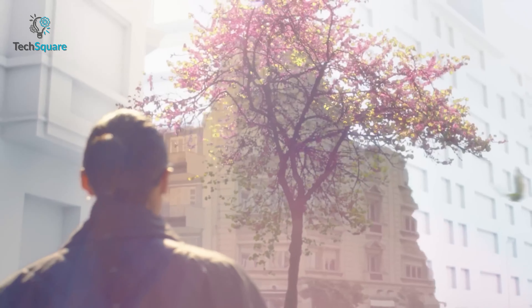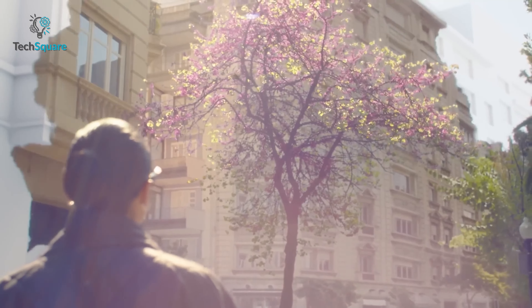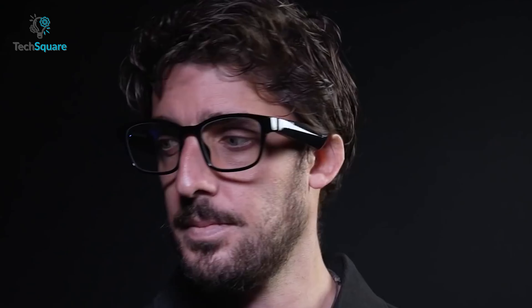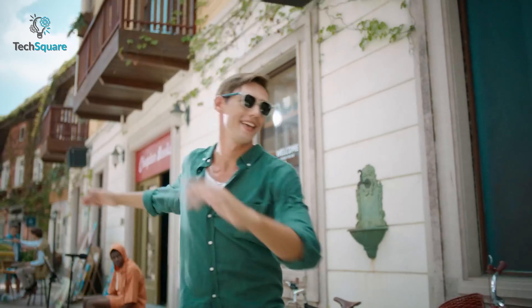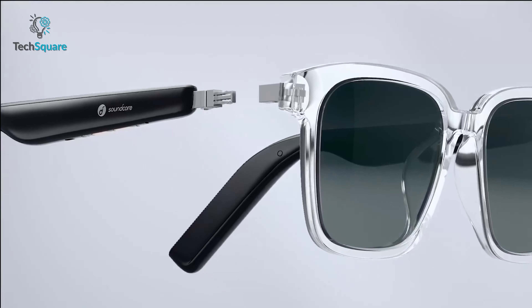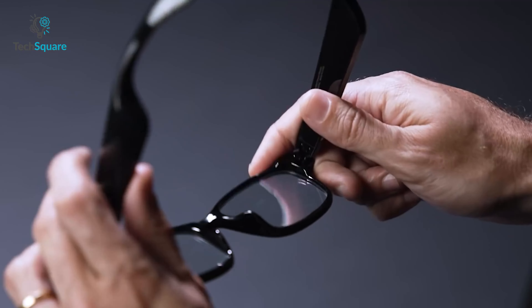Smart glasses are quickly becoming the must-have gadget for the modern consumer. With the rise of augmented reality, the possibilities for what can be achieved with these devices are seemingly endless. In 2023, the market for smart glasses is expected to be even bigger and better. To help you make the best choice, we rounded up the top five best smart glasses of 2023.